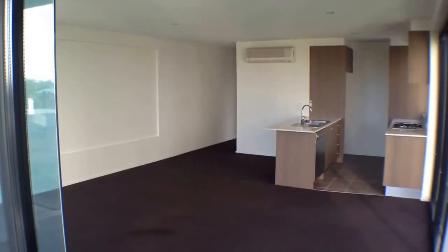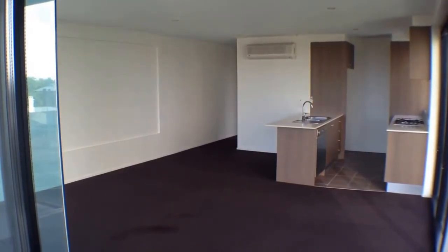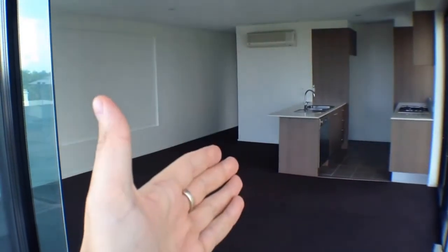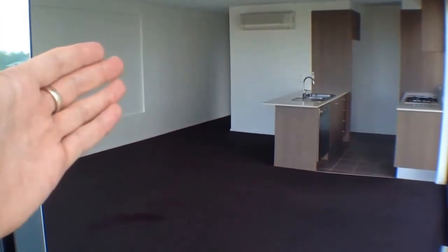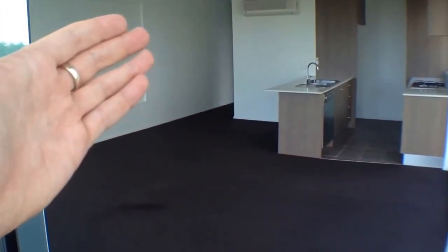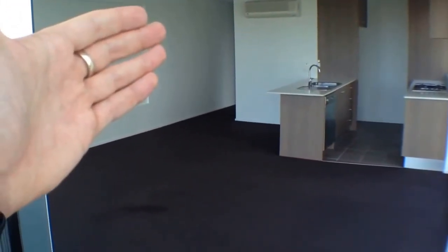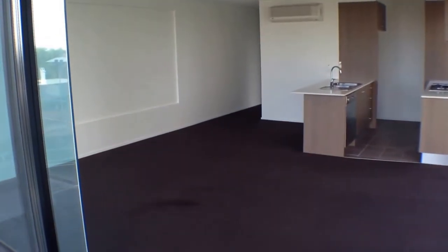Here we are at Unit 507 at 83 Queens Road in Melbourne for the marketing video tour of this property. We'll begin with a quick floor plan. Looking through our living room space, we've got our kitchen directly in front of us. We've got our balcony just off to the left, just down the corridor. The first room on the right is the second bedroom, with a small balcony off that as well. Moving down, we've got our master bedroom, and then off that comes the entrance to our bathroom at the very end of the corridor.